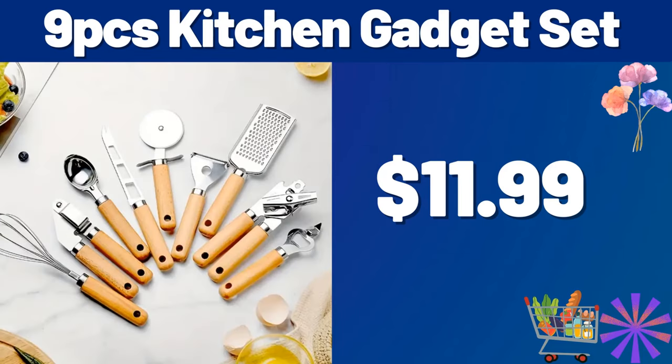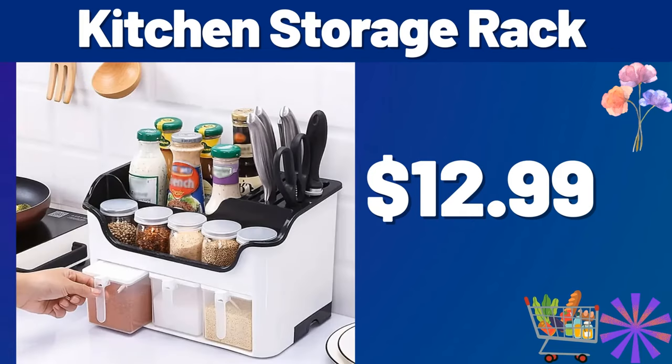9PCS Kitchen Gadget Set, $11.99. Kitchen Storage Rack, $12.99. Friends, you can share your thoughts about the price with us in the comments section.